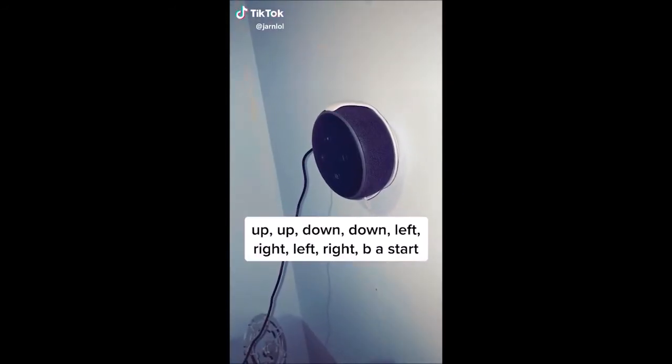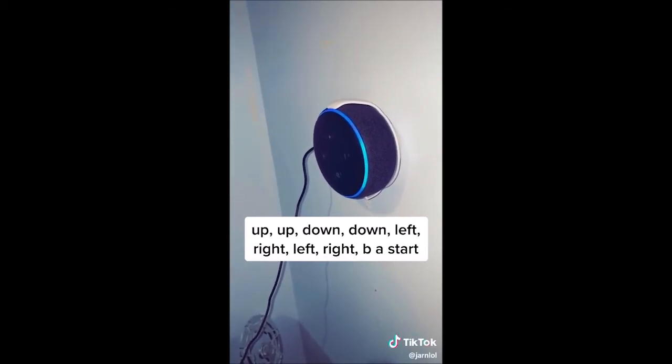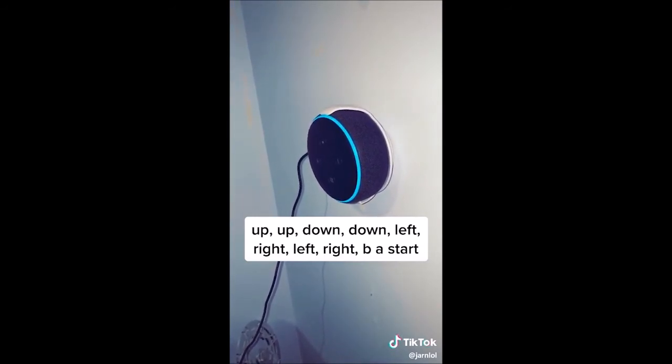Hey Alexa: up, up, down, down, left, right, left, right, B, A, start. Super Alexa mode activated.